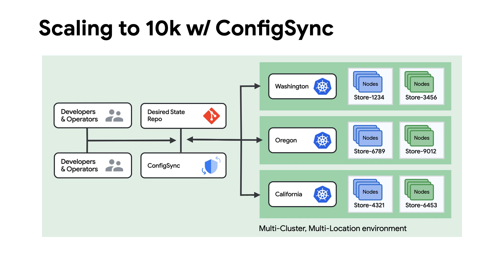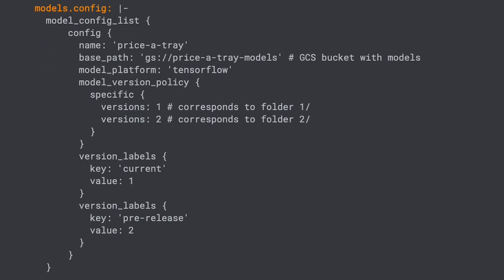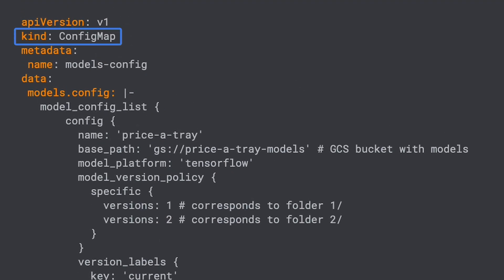We can leverage this to distribute inference server and model configuration to each of our locations. On the cluster, we have a few options on how we want to use this model. A low complexity method is to set up an inference server that uses configuration to pull models from the GCS bucket and make them available over an API. We use Kubernetes KRM configuration to establish an inference server and a config map to know where to pull model images from. In our example, we decided to use an inference server so we could provide flexibility when deploying new and diverse models, keeping them independent from the application.